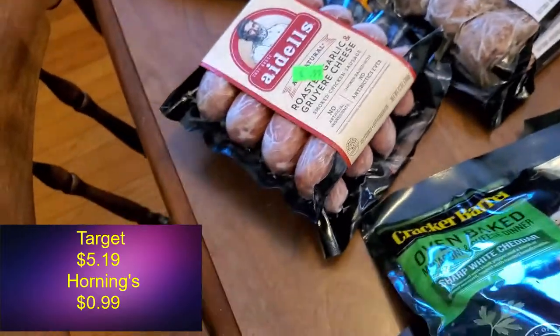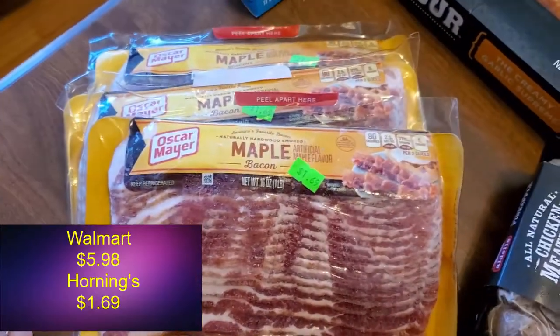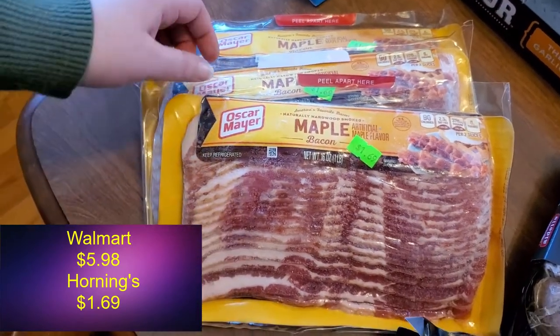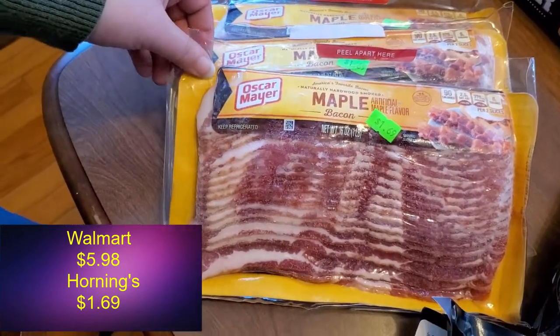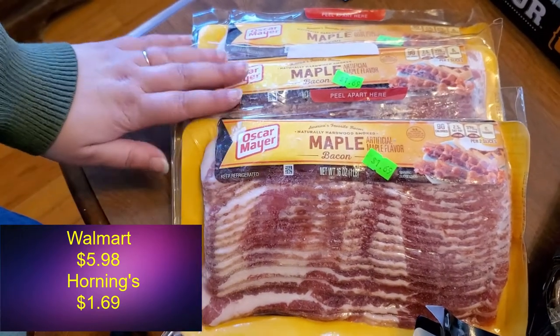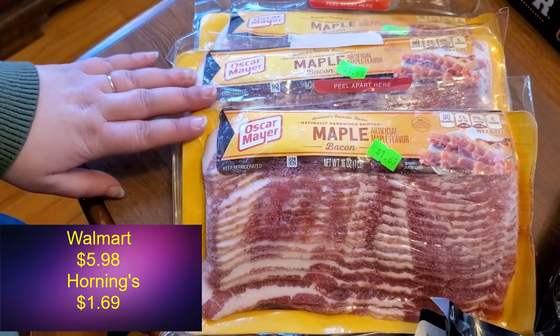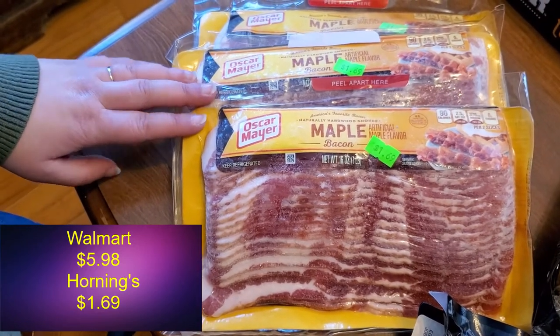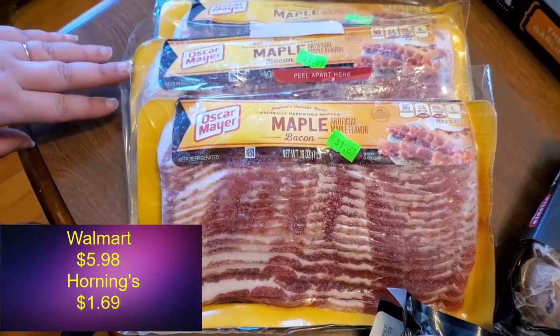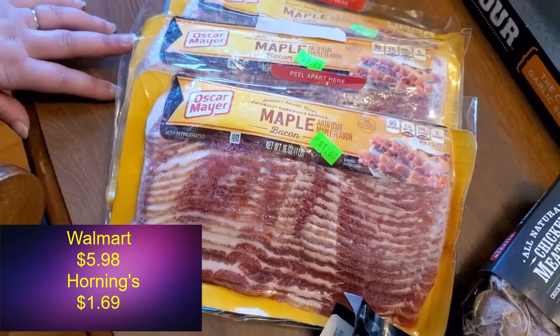As is usual with Hornings, a lot of times they have bacon for a really good price, so we load up. For $1.69 for a pound of Oscar Mayer maple bacon, you really can't beat that. Whenever we see it there we always buy two or three packages and throw them in the freezer. They're great for BLTs, breakfasts, or other things — or just make yourself a plate of bacon. Sometimes you just need some bacon.